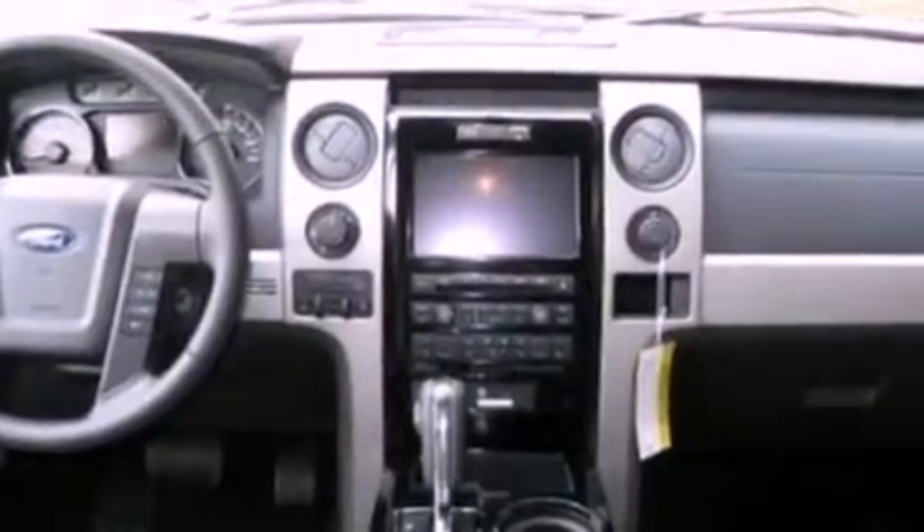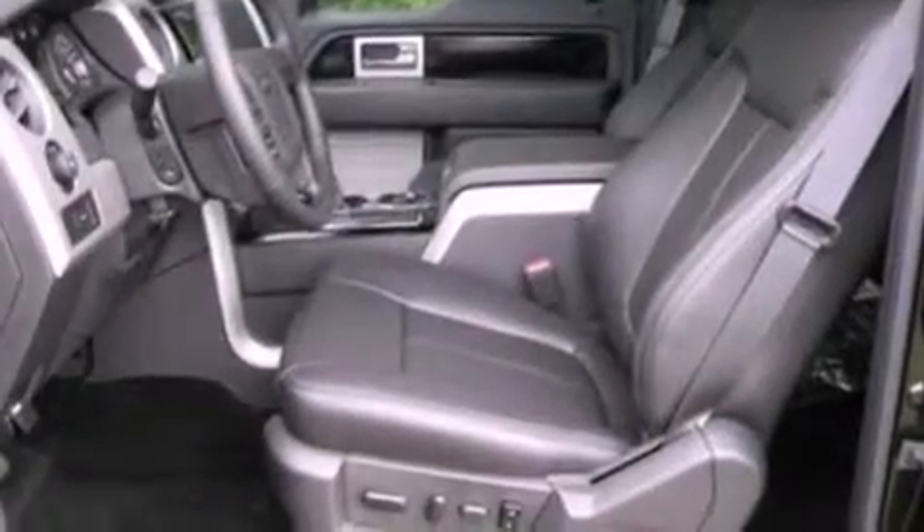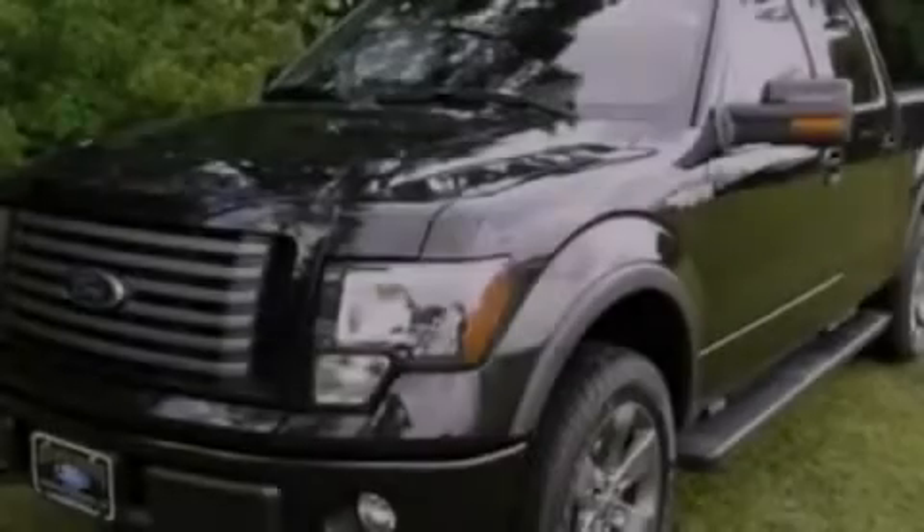Also included are running boards, an anti-lock braking system, a power driver's seat, and power-adjustable gas and brake pedals that enable you to change their height and distance to fit your body, rather than you fitting to their positions.